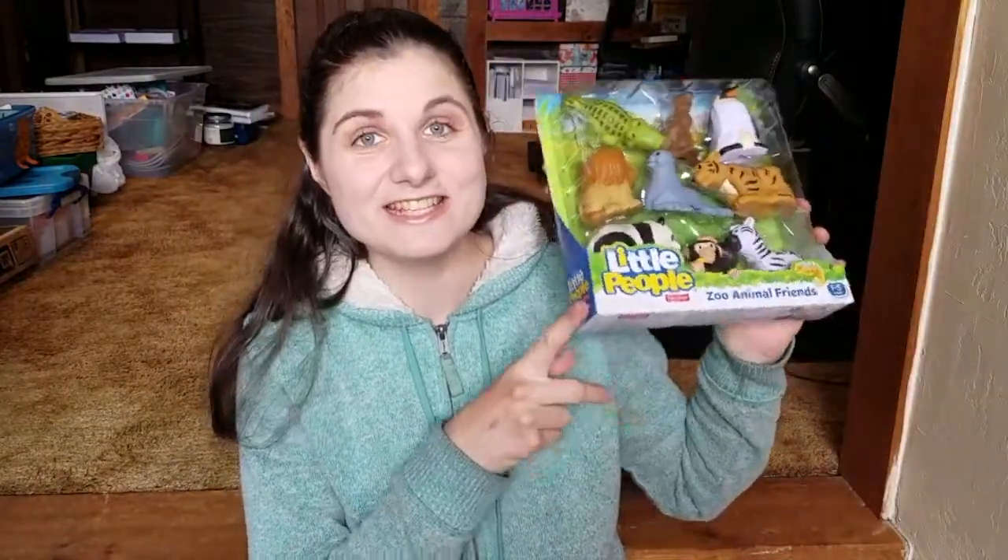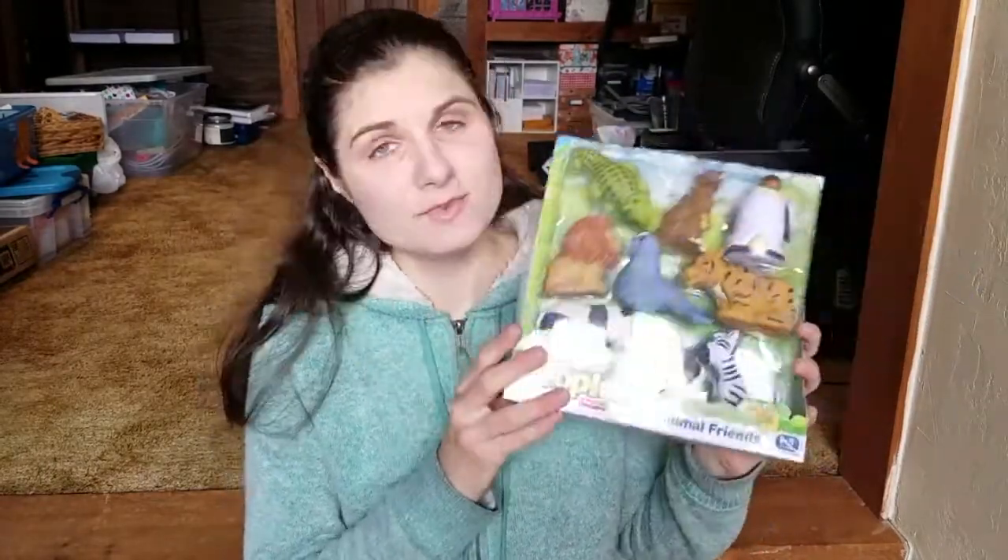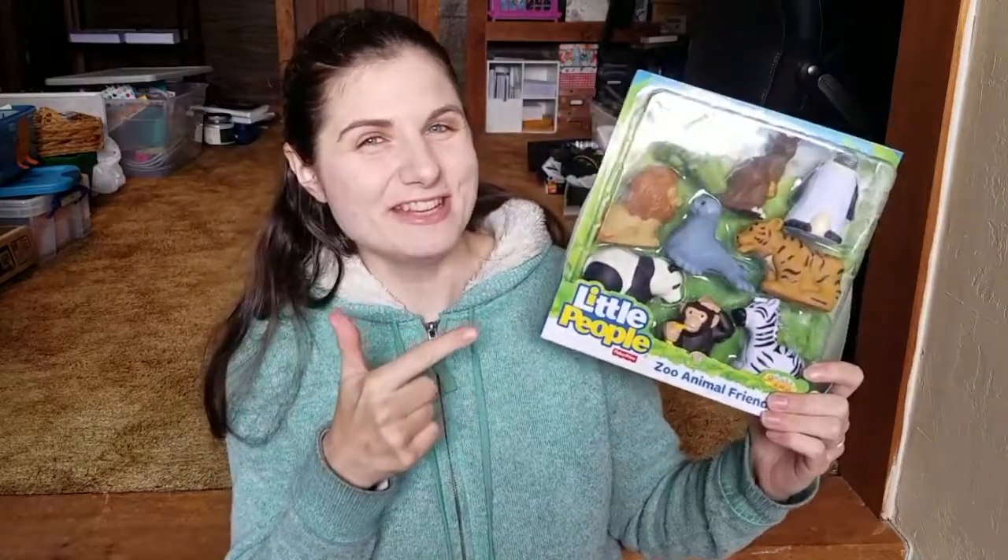The third thing we got for free from a friend is this Little People Zoo Animal Friends, and it's brand new in packaging. I'm super excited about this because Maddie loves animals and we don't really have any Little People stuff. We do have my childhood bus with the Little People from when they were hard plastic and yellowed, and she plays with that — but we don't have any of the new stuff. So I'm really excited to have these for her.